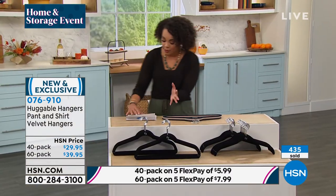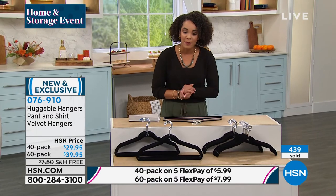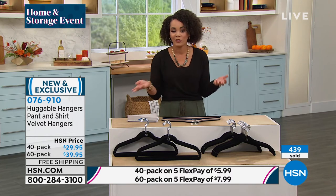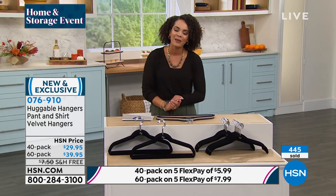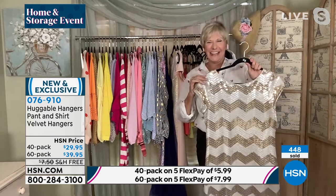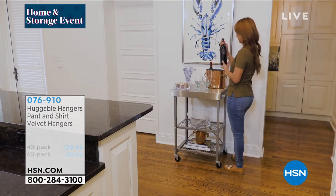The 60 pack is very popular. Remember, the first payment on any debit or credit card is less than $8, and we'll cover shipping and handling. Item number 076910 — do you want the before or do you want the after? Deborah, always a pleasure to hang out with you. No more bumpies in the shoulders — that is my pet peeve. You get bumpies on a shirt and you're like, I can't even wear that shirt.